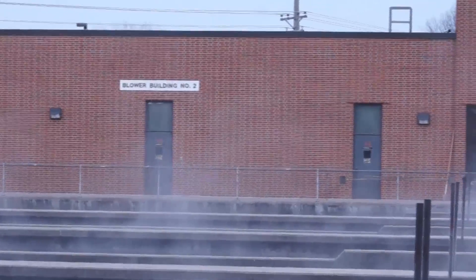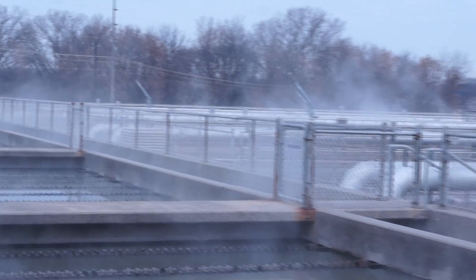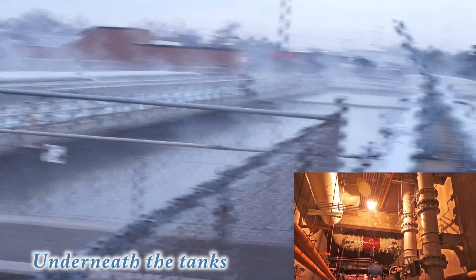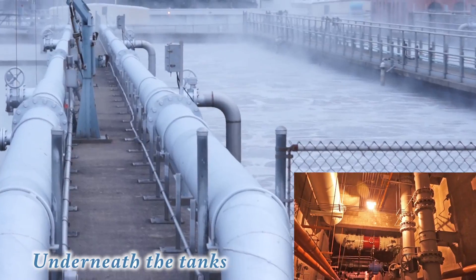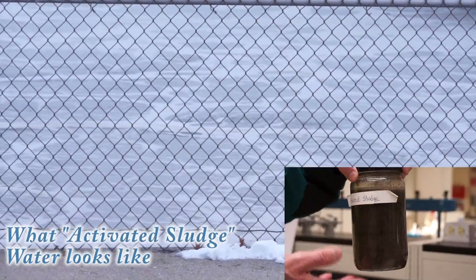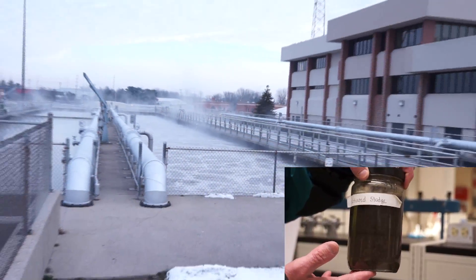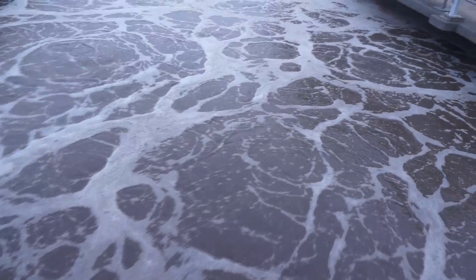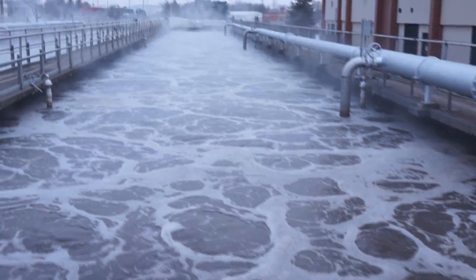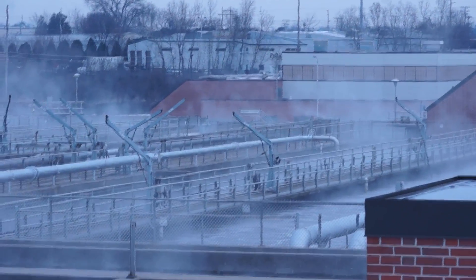We take air — just atmospheric air — filter it, and then blowers in there compress the air and pump it through pipes down in the tunnel out to these silver pipes you see on top of the tank. Pipes then take the air down to the bottom of the aeration tank where there are a series of diffusers. They're round disks — they look like grinding stones — and the air comes through those diffusers in very small bubbles. The smaller the bubble, the more surface area there is for a given volume, which makes them more efficient.